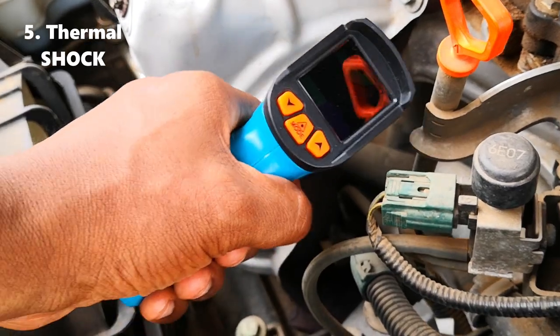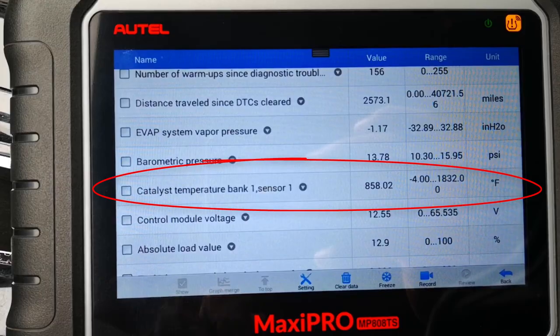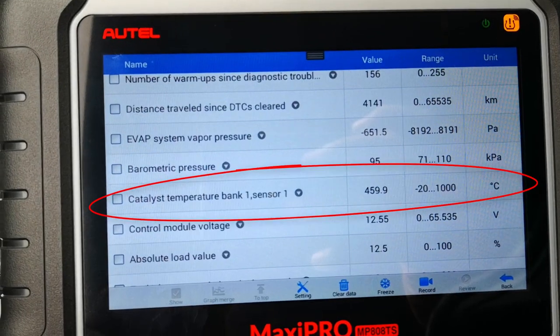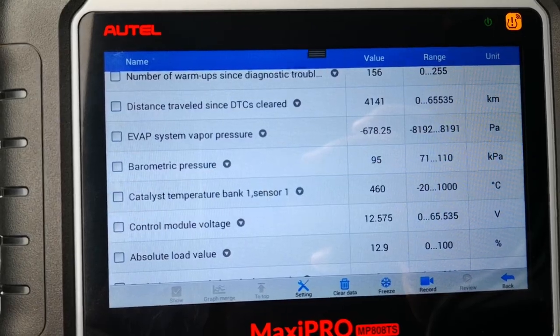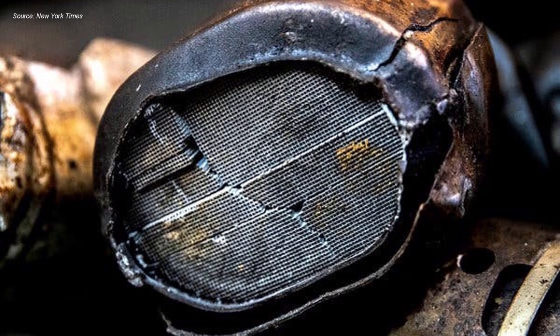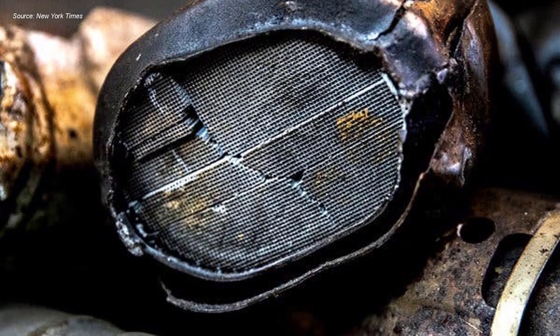Number five: thermal shock. Catalytic converters operate at very high temperatures, and given that they are enclosed in a metal case, driving through deep water can cause thermal shock, which will make the metal contract suddenly and damage the honeycomb structure of the catalytic converter. This will result in breakage or disintegration of the cat. As a rule of thumb, avoid driving through deep water as much as possible.